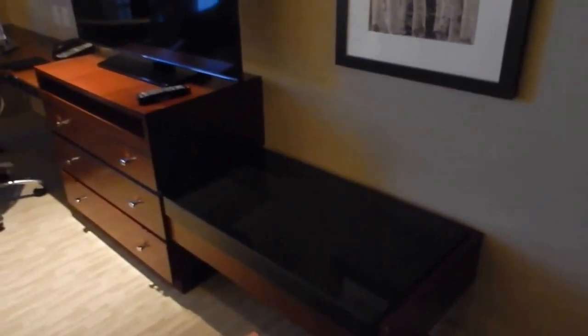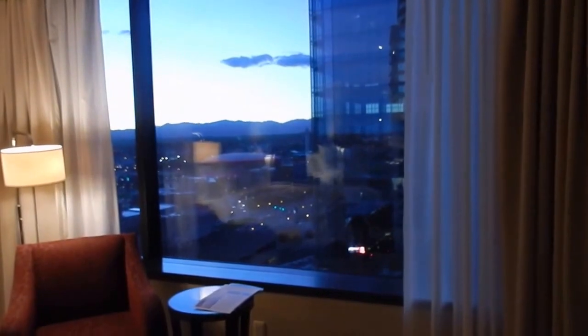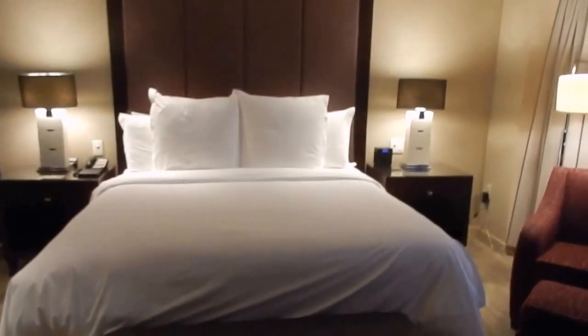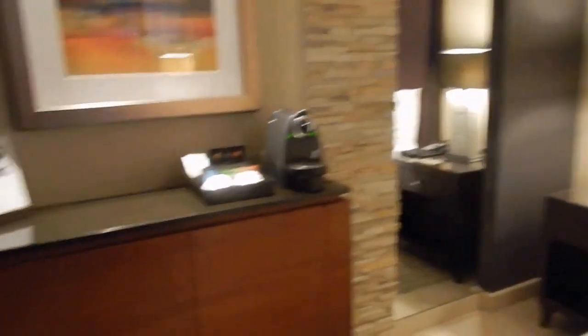And then you come into this area. We have the TV, there's a little shelf there, and then a desk with a nice big mirror. The window — we're on the 15th floor; there are 16 floors of hotel here, so we're pretty high. There's a little seating area, and then the bed, and they have a full mirror there, which is nice when you're getting ready.